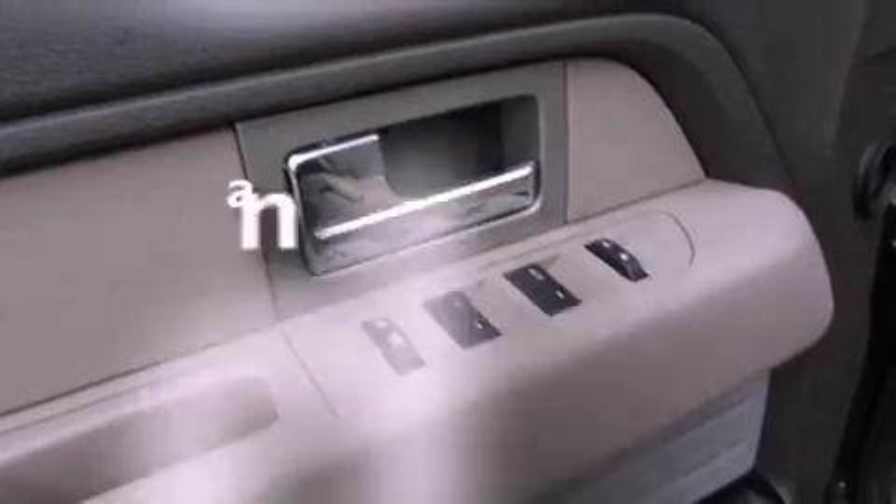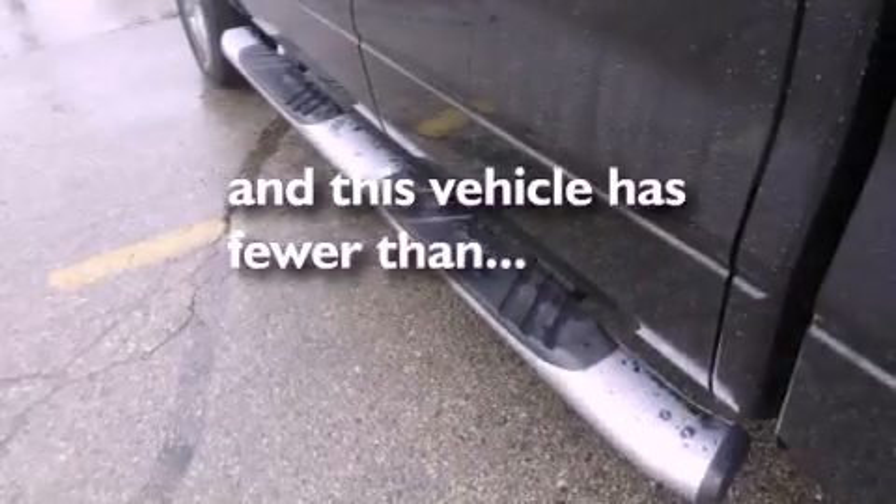Rear curtain airbags, rear seat child-proof door locks, and this vehicle has fewer than 17,000 miles on the odometer.